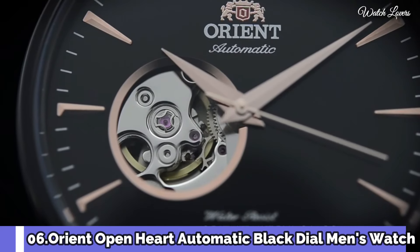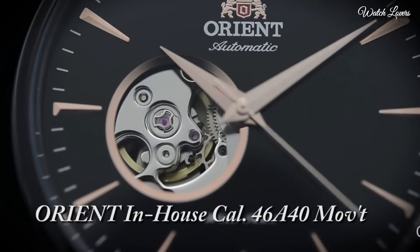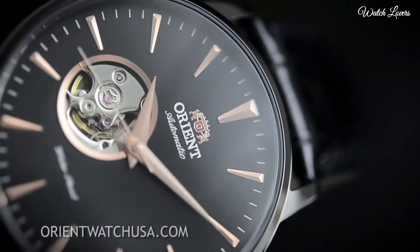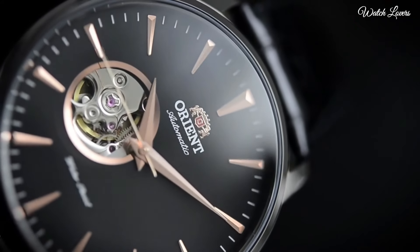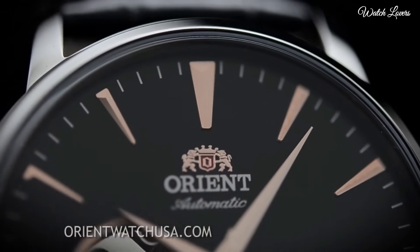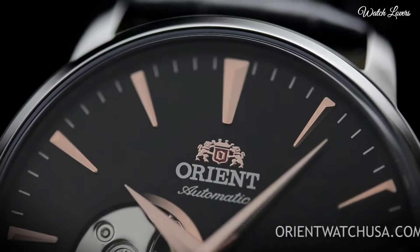Number 6: Orient Open Heart Automatic Black Dial Men's Watch. Black Ion Plated Stainless Steel Case with a Black Leather Strap. Fixed black Ion Plated Bezel. Black Open Heart Dial with Rose Gold Tone Hands and Index Hour Markers.